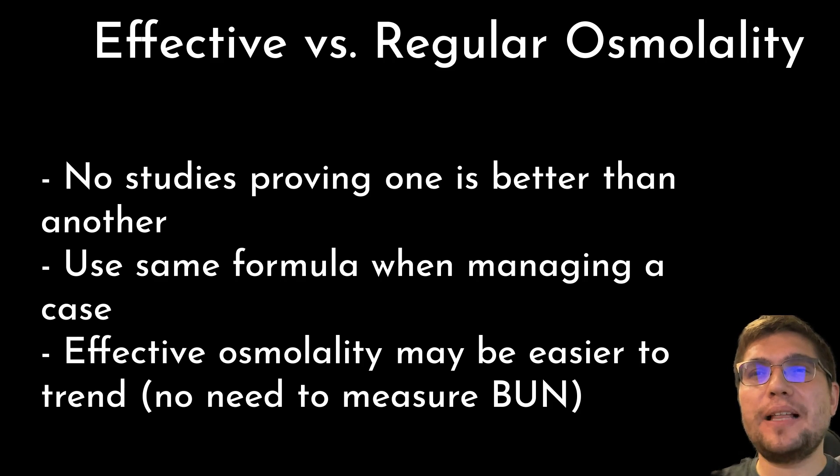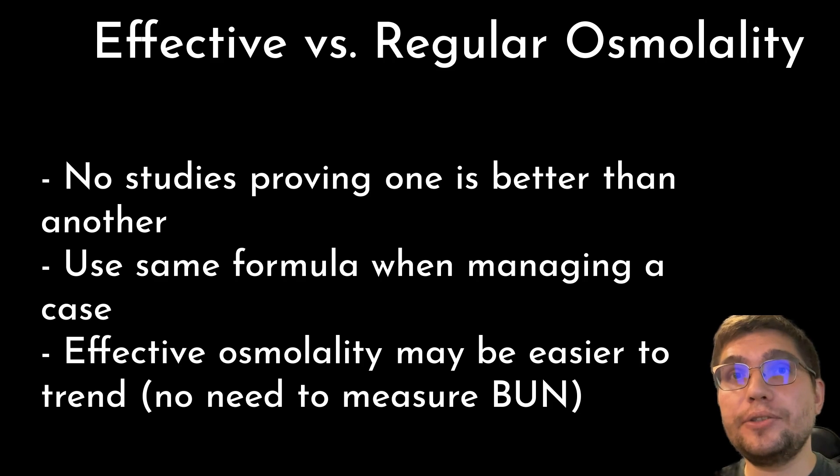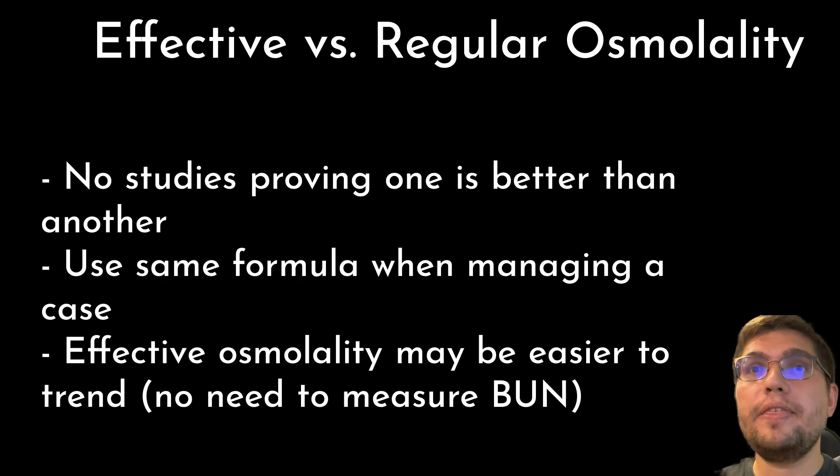Is effective osmolality better than regular osmolality? To my knowledge, there are no studies that showed any clinical differences between the two formulas. One thing of note is that it is important to use the same formula when monitoring these patients over time. It may be more practical to use effective osmolality for serial monitoring since it does not require measurement of BUN and is based on sodium and glucose levels only.